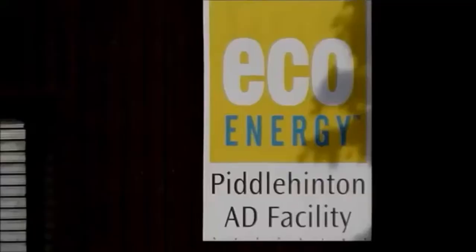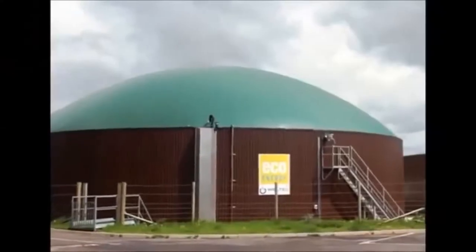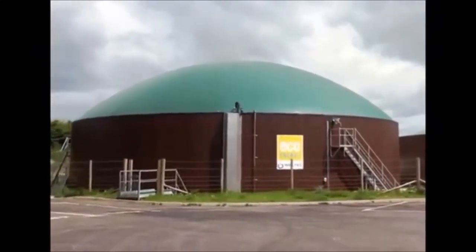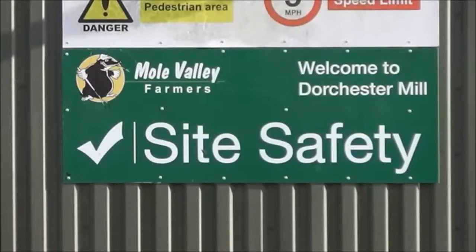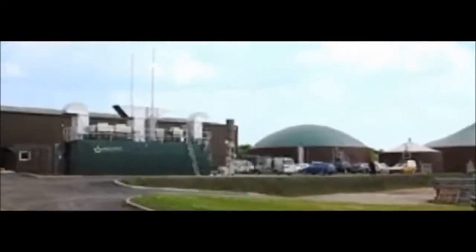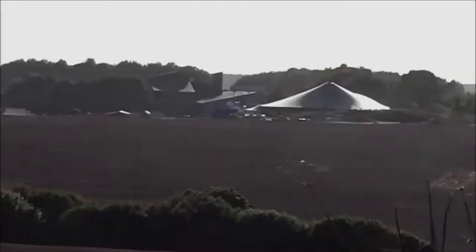Imagine our reaction when we came across an eco-sustainable 3.3 million pound AD – AD meaning anaerobic digester. The anaerobic digester produces gas, and combined with the electricity from the solar panels, it's going to be used for processing corn in the corn mill, for making cow cake and drying the corn and moving it about.